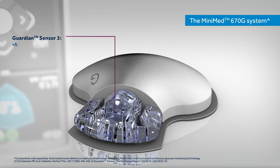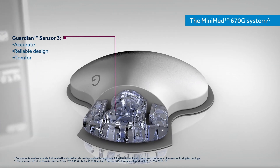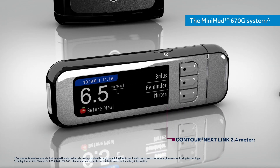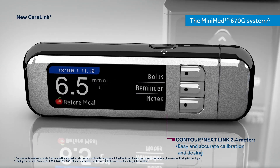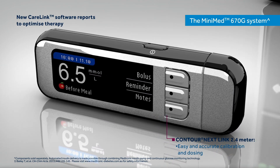The Guardian Sensor 3 is the only trusted sensor to control a self-adjusting insulin delivery system, with up to seven days of accurate, reliable and continuous wear. The exclusive Contour Next Link 2.4 blood glucose meter provides easy and accurate calibration and dosing, and also uploads new CareLink software reports to help optimise therapy.